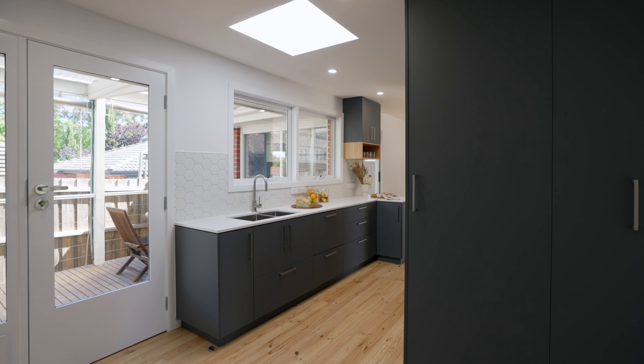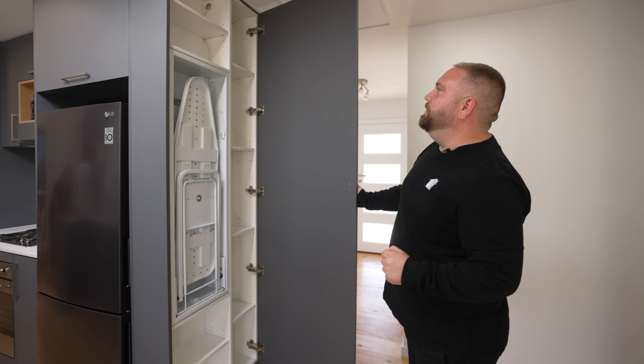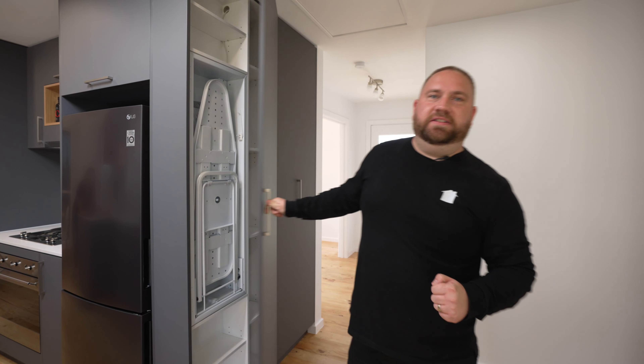With no room for a designated laundry, we're able to sneak this little bad boy in here — it gives us the ironing inside and the washing outside.